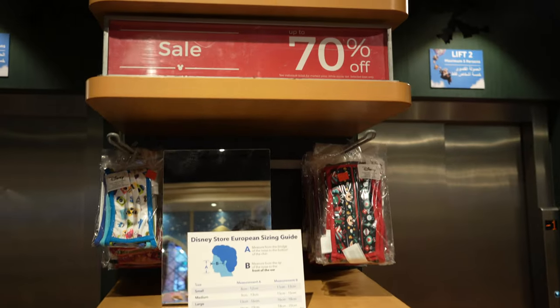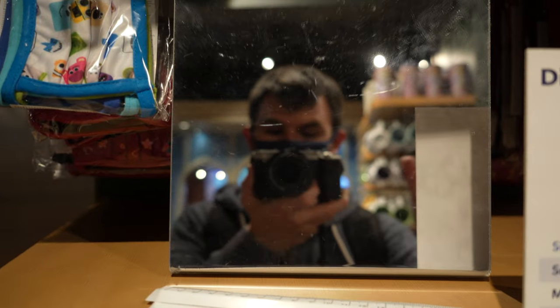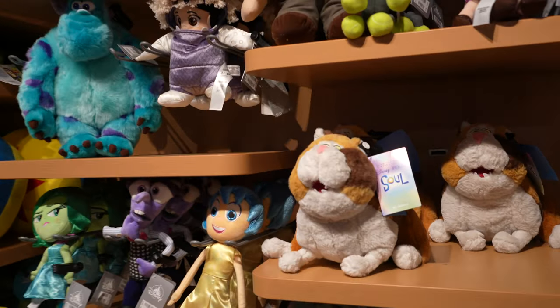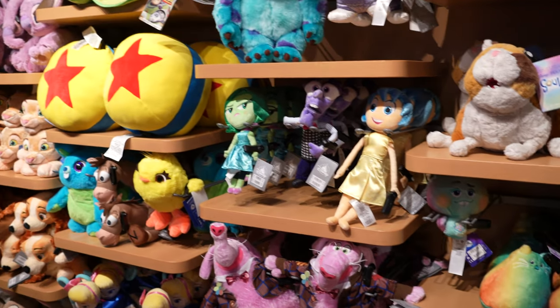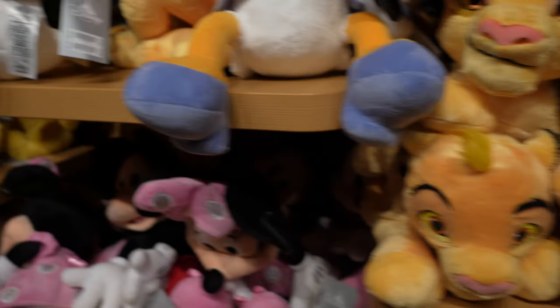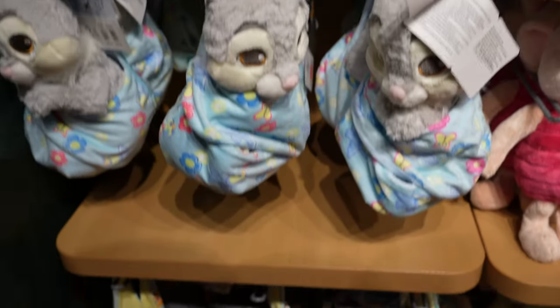We've also got 70% off the face masks at the moment. And then we've got all the plushes here - the cat from Soul, Nala and Simba, Roo.